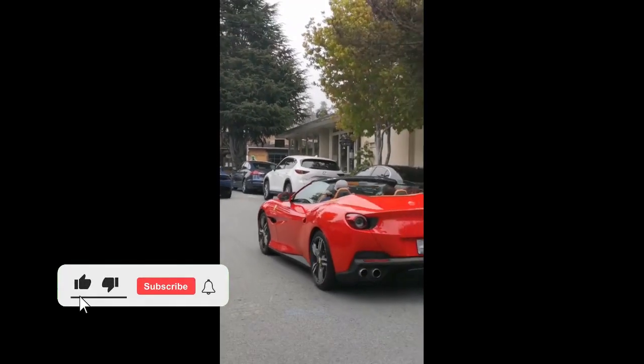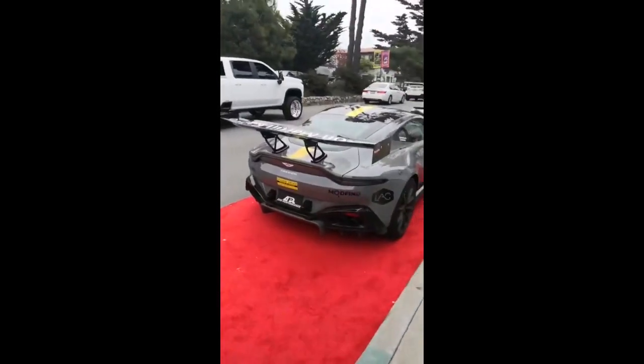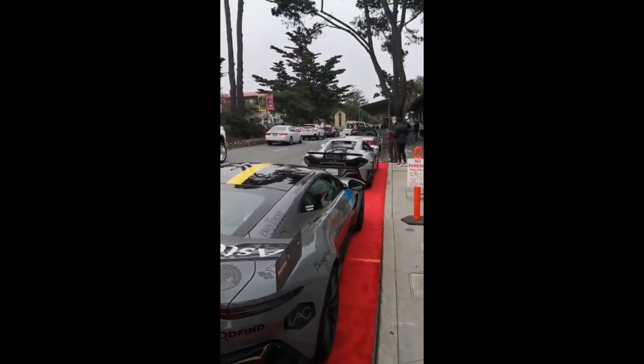Time for a bit of car spotting. Lamborghini Huracan Evo, Ferrari Portofino, GT3RS maybe. Come over this way — Aventador S Roadster, then we've got the crazy Aston Vantage, 600LT Spyder, and there's another Aventador there.